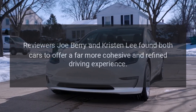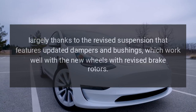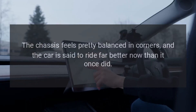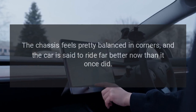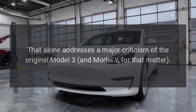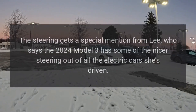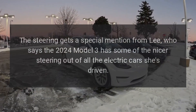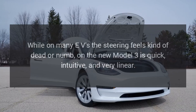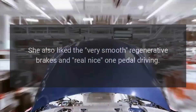The rest of the new Model 3 offers some nice upgrades. Reviewers Joe Barry and Kristin Lee found both cars to offer a far more cohesive and refined driving experience, largely thanks to the revised suspension featuring updated dampers and bushings, which work well with the new wheels and revised brake rotors. The chassis feels pretty balanced in corners, and the car rides far better than it once did — it doesn't bump as much over uneven pavement. That alone addresses a major criticism of the original Model 3 and Model Y. Lee also noted that the 2024 Model 3 has some of the nicer steering of all the electric cars she's driven — quick, intuitive, and very linear. She also liked the very smooth regenerative brakes and real nice one-pedal driving.